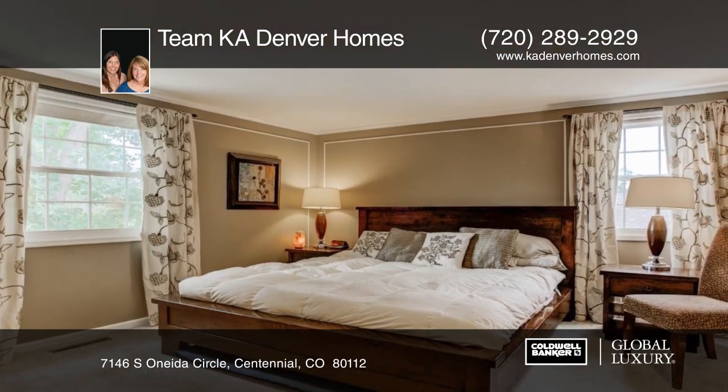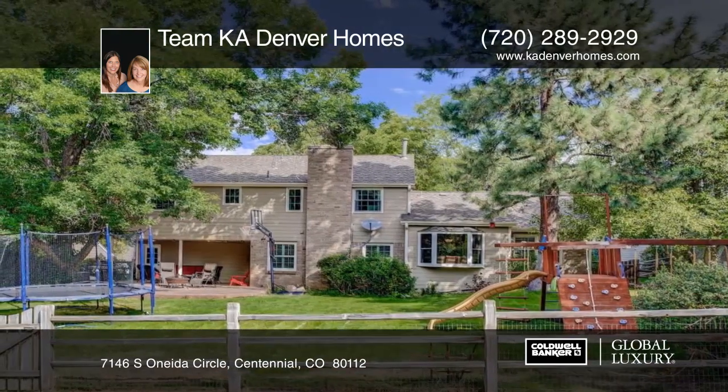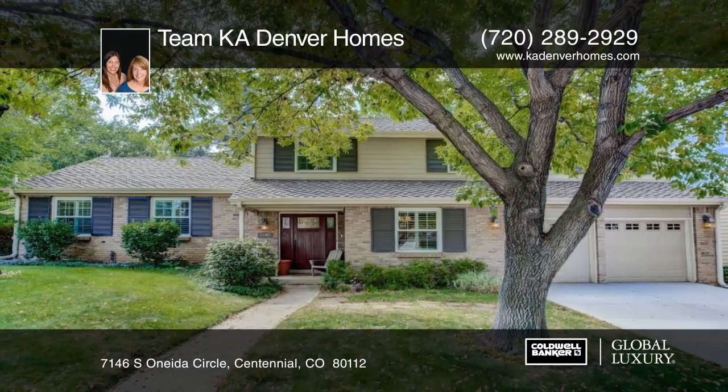Close to DTC, Willow Springs Open Space, Cherry Creek Schools, Park Meadows, and Light Rail — this home will go fast. Learn more with your call to Team KA Denver Homes.